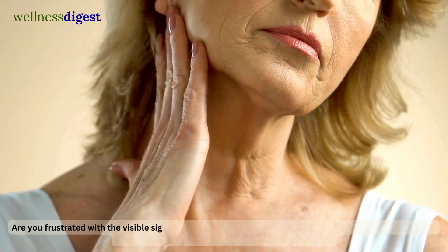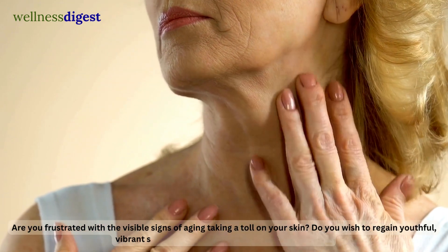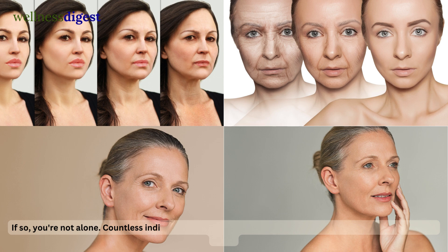Are you frustrated with the visible signs of aging taking a toll on your skin? Do you wish to regain youthful, vibrant skin without resorting to invasive procedures? If so, you're not alone — countless individuals are seeking effective, non-invasive solutions to combat aging signs.